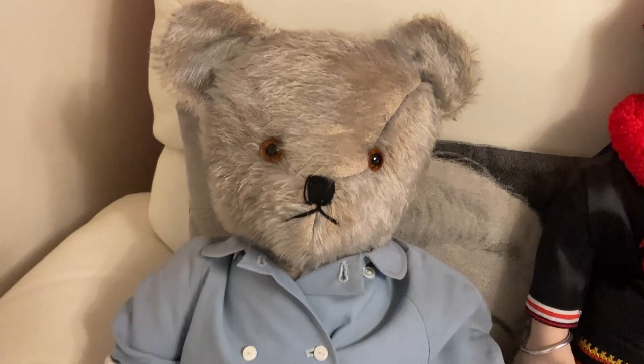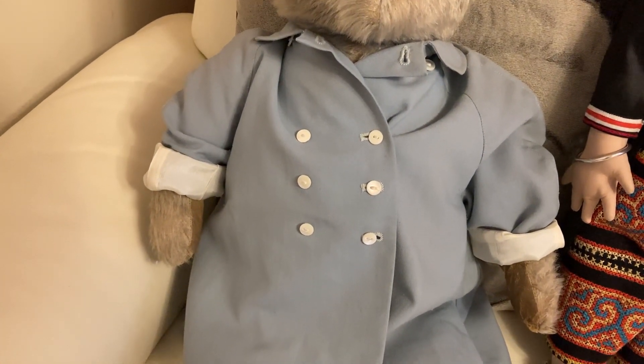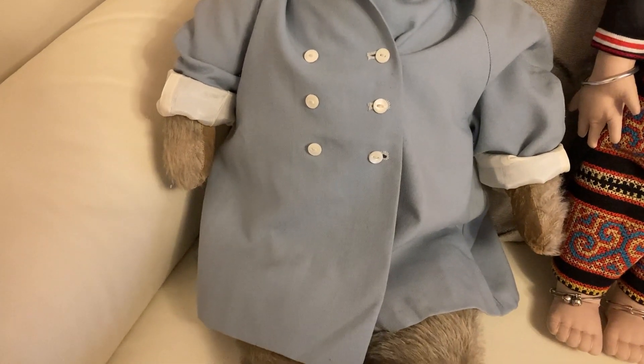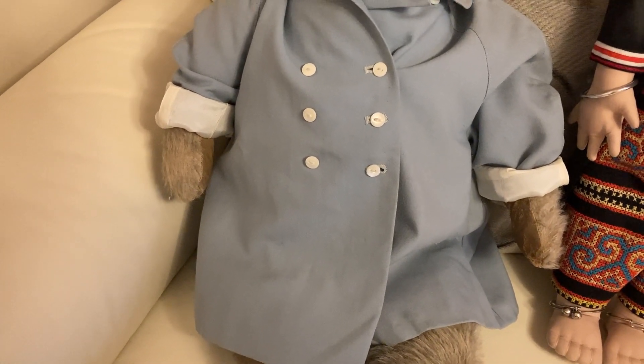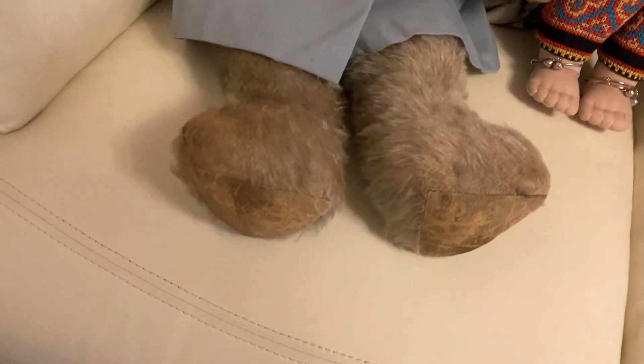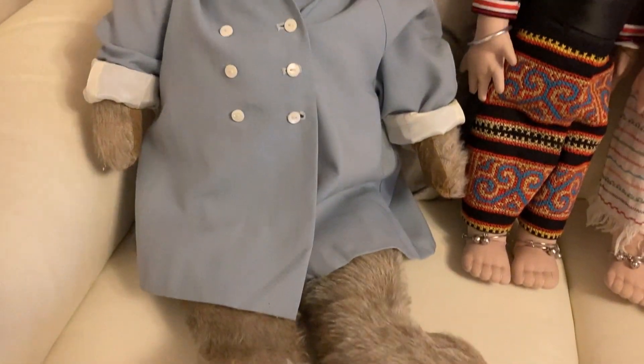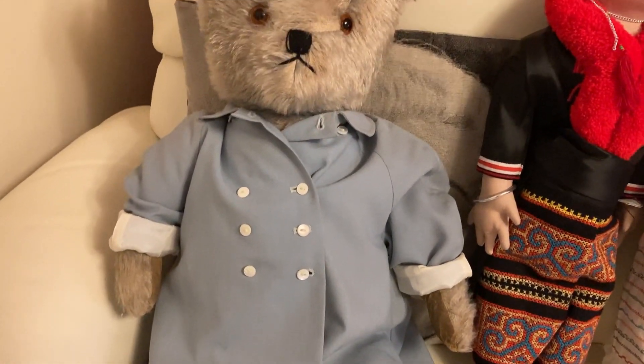I was absolutely thrilled when I found this little fella. He's wearing a vintage double-breasted coat which I recently found on eBay to keep him warm for the winter. You can see from his worn out pads — he's very old, but I absolutely adore him.